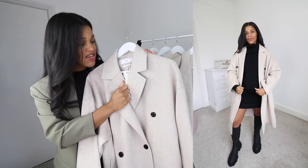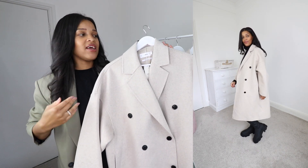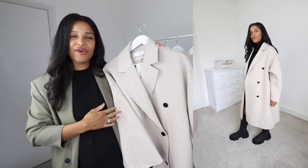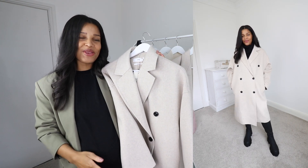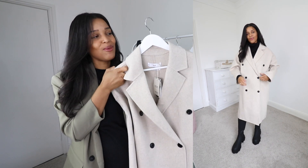I picked it up in a size medium. I'd usually go for a small in a coat like this because it's already quite oversized, but I am expecting, so I wanted a coat I could ideally get over my bump this winter. This one allows me to do that and it's definitely got a little bit of growing room in there as well, which is perfect.